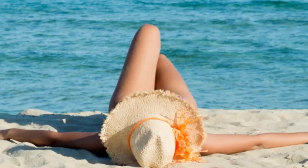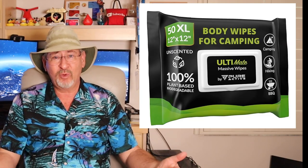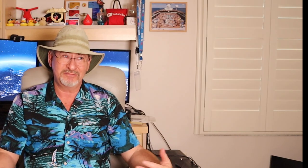Next up is sun protection. Sunscreen is a must — you're going to be exposed, so make sure to bring a good SPF to protect your skin. Be especially careful with those bits that don't see the sun very often. A wide-brimmed hat and sunglasses can also help keep you safe from those harsh rays. Personal hygiene products are crucial too. For quick refreshing, bring along biodegradable wet wipes, make sure you have good deodorant, and of course your favorite toiletries.